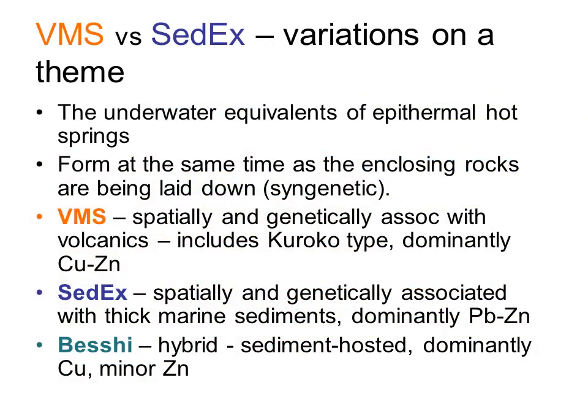Comparing VMS and Sedex deposits, both are submarine equivalents of the epithermal hot spring deposits discussed in Part 5 of Ore Deposits 101, with minerals deposited from geothermally heated water at or near the rock-water interface. The mineralization in both VMS and Sedex deposits is deposited at pretty much the same time as the rocks that host the mineralization. This is termed syngenetic mineralization, as opposed to epigenetic mineralization, which is deposited long after the surrounding host rocks.